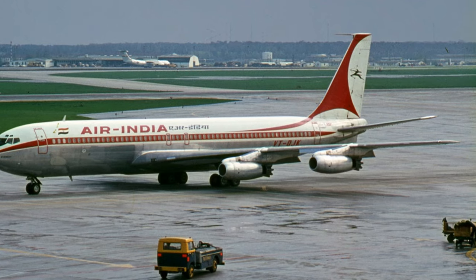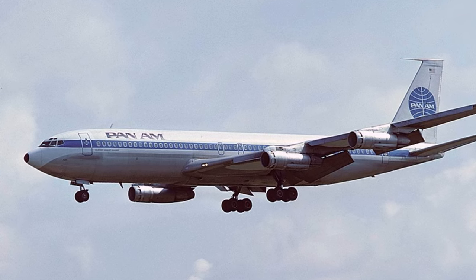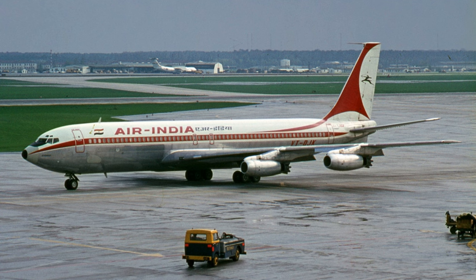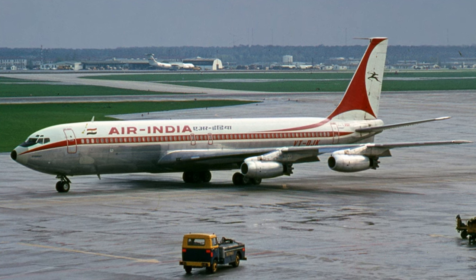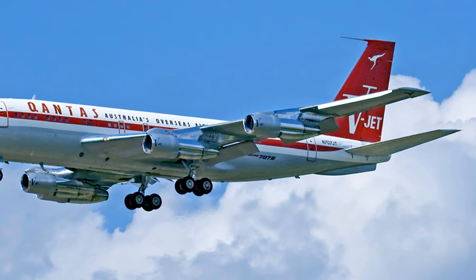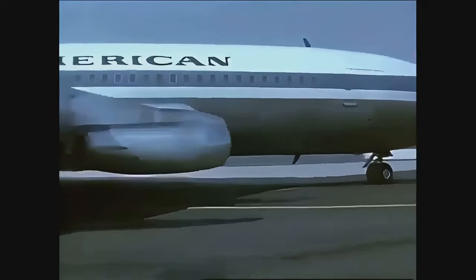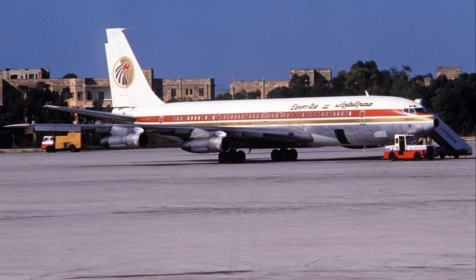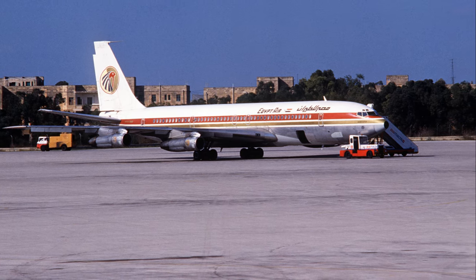Fast forward to the 1950s and we encounter the Boeing 707. A marvel of aviation engineering, the 707 was Boeing's first jetliner and a defining symbol of the jet age. It was a time of significant change for air travel, with jet engines replacing propellers and ushering in a new era of speed, comfort, and efficiency. Its maiden flight took place in December of 1957, and it was introduced to the public by Pan American World Airways a year later. This plane was the one that changed everything — faster, more efficient, and capable of carrying more passengers than any of its contemporaries. In the heart of the Cold War, the 707 was also a symbol of American technological prowess.